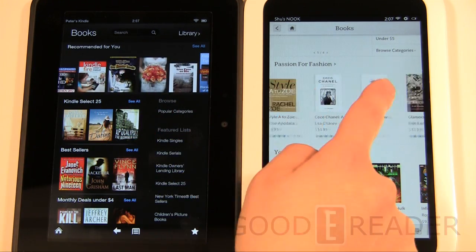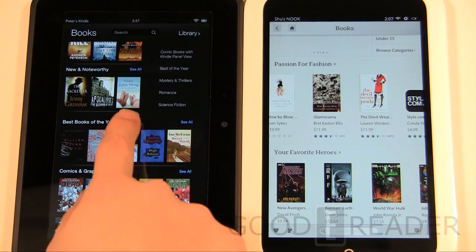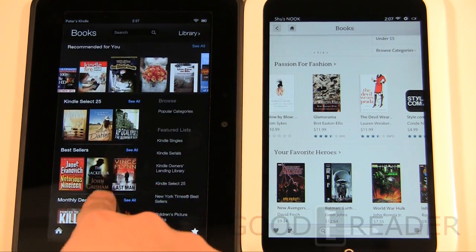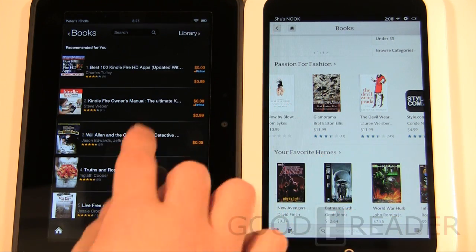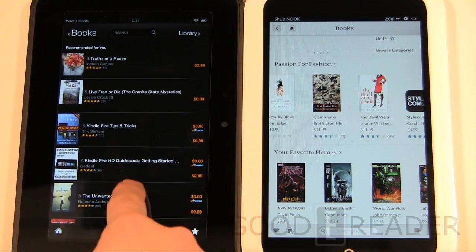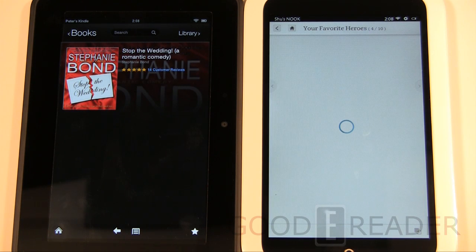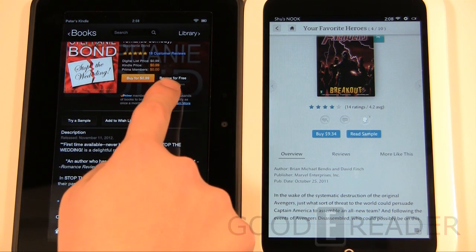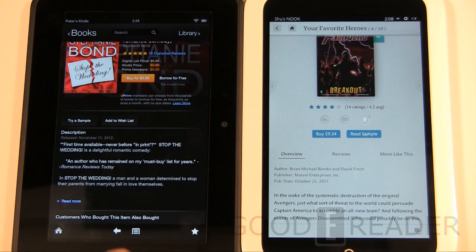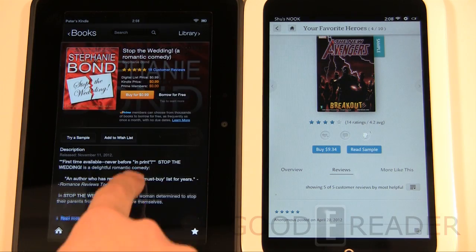The Barnes & Noble store is more consistent — whether you're looking at kids books or apps, the presentation is the same white, panoramic scrolling interface. It's an effective use of screen real estate. The Kindle store is predominantly black. Both stores let you try samples, borrow for free, and read user reviews. Amazon's book detail pages feel like a tablet-sized version of their website.